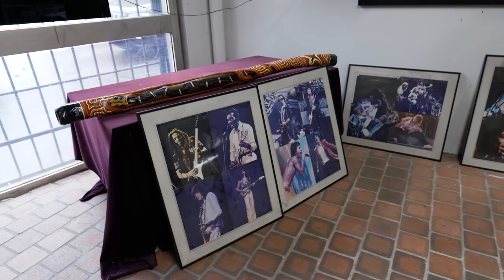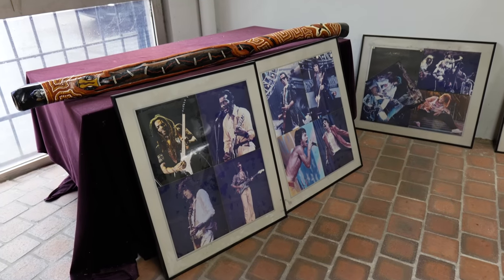Leo's got a great collection of memorabilia really showcasing the history of great music. We'll check out more of this in just a moment.